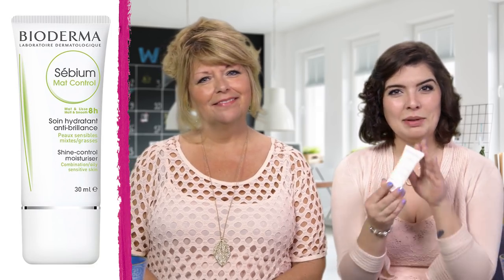So first, I thought we could talk about our skincare favorites. I am obsessed with the Bioderma Cebium Matte Control. It helps control oily skin and keeps me matte all day. What about you mom?